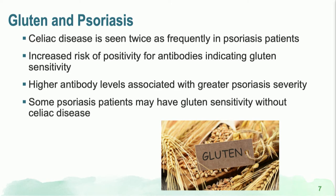What's the evidence between gluten and psoriasis? Celiac disease is twice as likely to be seen in psoriasis patients compared to the general population. We also see a higher proportion of patients with gluten sensitivity based on serum tests in our psoriasis patients.